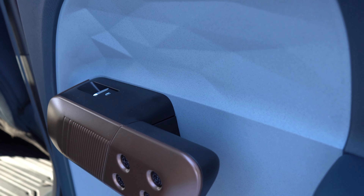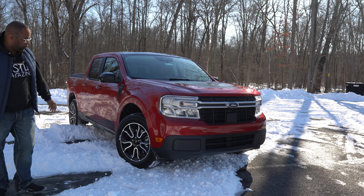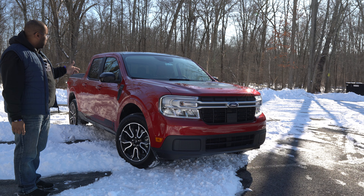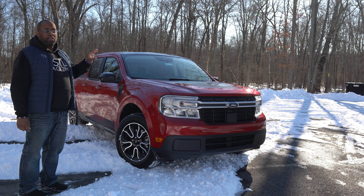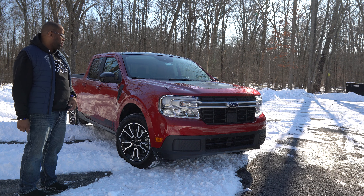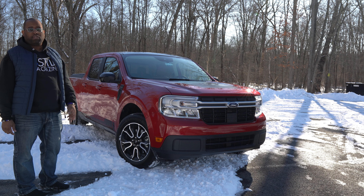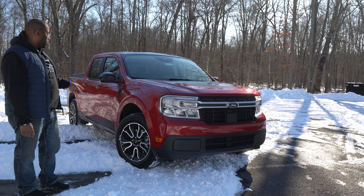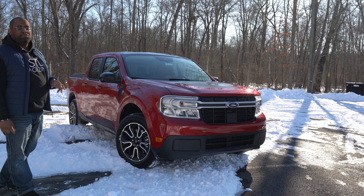What's going on, guys? This is Jason from G-Style Magazine, and I am back to look at another Ford pickup truck. So this is the 2022 Ford Maverick, which is the newest pickup truck in Ford's lineup. This happens to be the Lariat model. And again, as we do this week in the driveway, we're checking out this pickup truck.